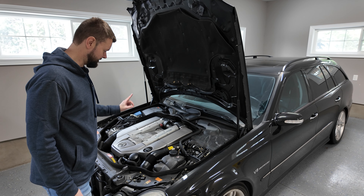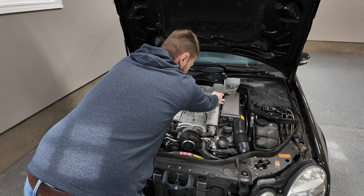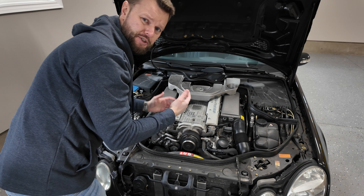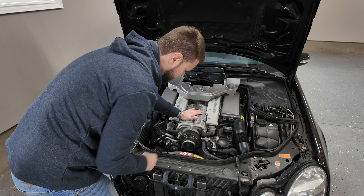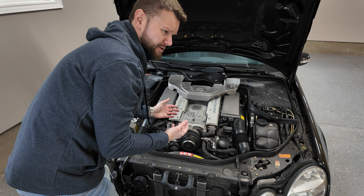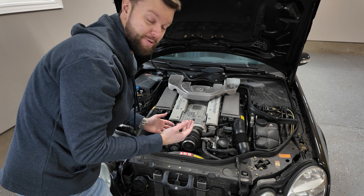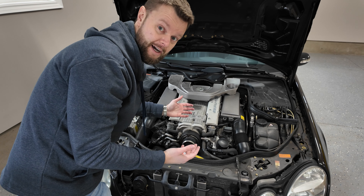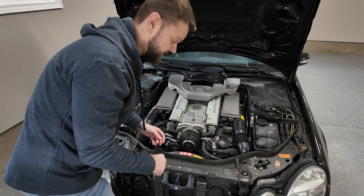We did not replace the supercharger fluid. Technically it does not ever need to be replaced — it's a lifetime fluid and Mercedes doesn't have a service interval for it. The supercharger is bolted right here and there is a drain plug that's a bit tricky but not too hard. It actually uses an aviation oil literally meant for turbines and airplanes. I'll probably do it myself one day — there's a really good tutorial from AMG Meister on YouTube, shout out to him, he helped me a lot with questions about this car.